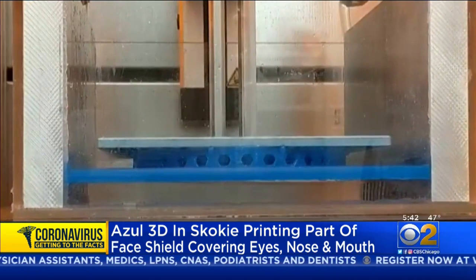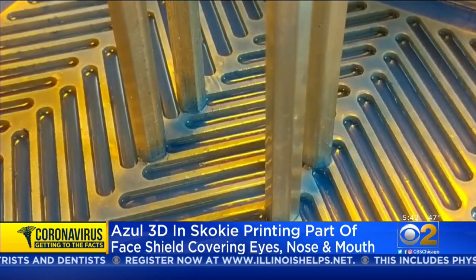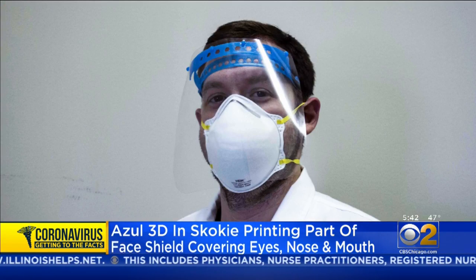They cover your eyes, your nose, and mouth. So now that they know they can make these, they're working with the FDA to help fast track the approval process. They want to get this to hospitals as soon as possible.